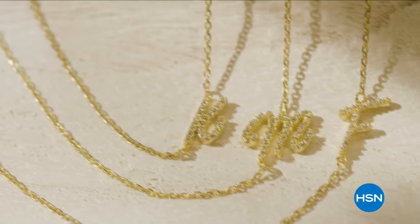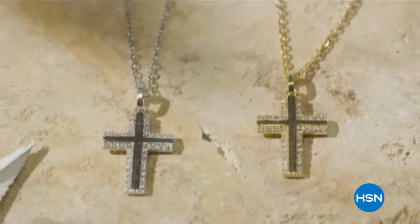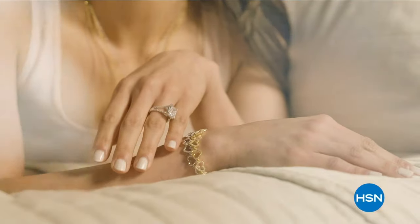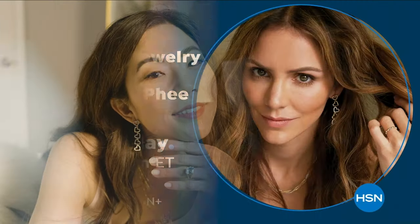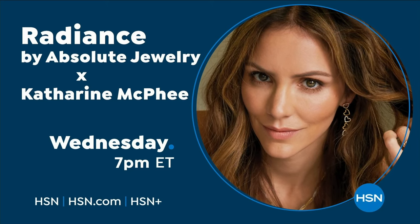Singer, songwriter, and actress Katherine McPhee Foster brings you Radiance by Absolute X KMF Jewelry — an exclusive collection of simulated diamonds. Each piece is inspired by Katherine's iconic chic style that melds her California roots with a fresh Parisian twist. Her modern designs can be worn alone for a hint of glint or layered to create stunning statement looks, all at prices you'll love.